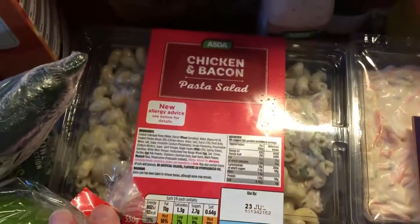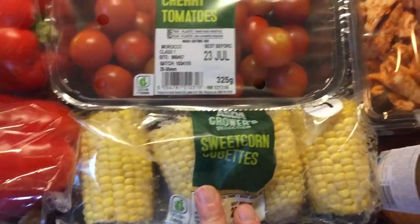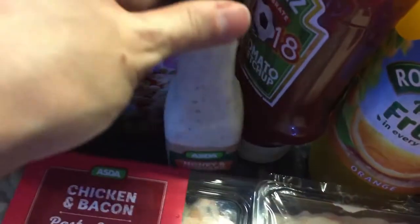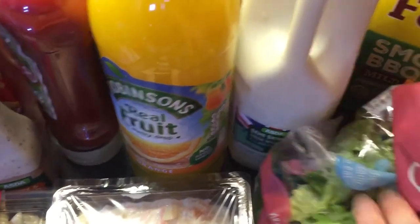I have some more salad bits — radishes, peppers, chicken and bacon pasta salad, coleslaw, cherry tomatoes, sweet corn coblets which we can put on the barbecue, and a peri peri chicken pasta salad.